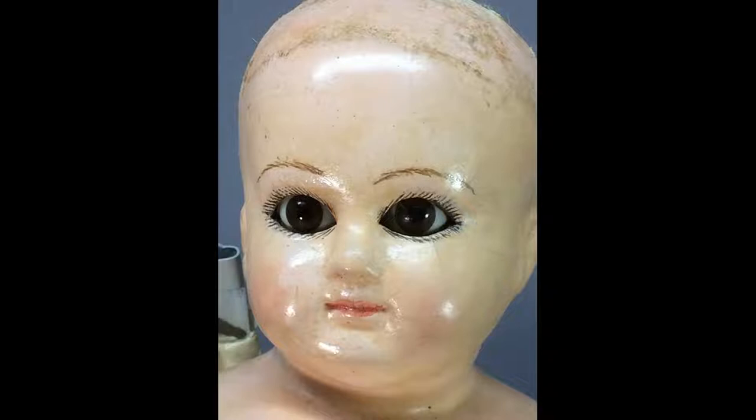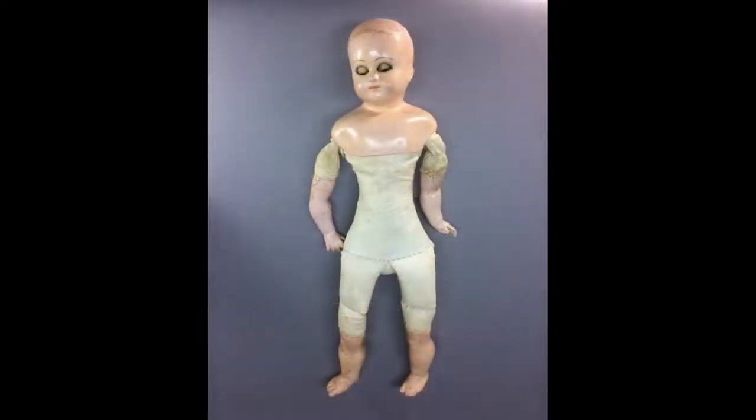Another nice antique doll waiting for the right wig and outfit. This 18-inch one has a composition shoulder head turned to the right with a composition pate and beautiful brown glass sleep eyes. She has no markings. Her body is cloth with composition lower arms and legs.